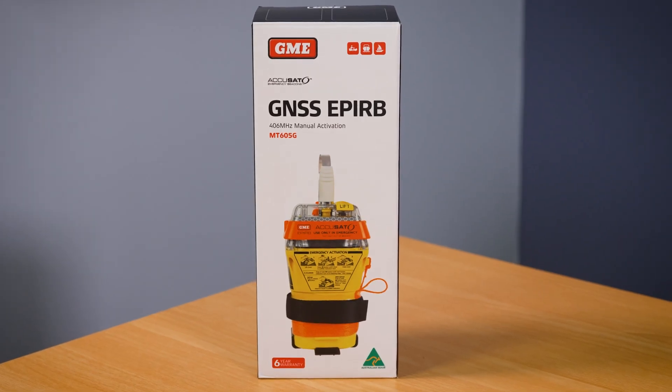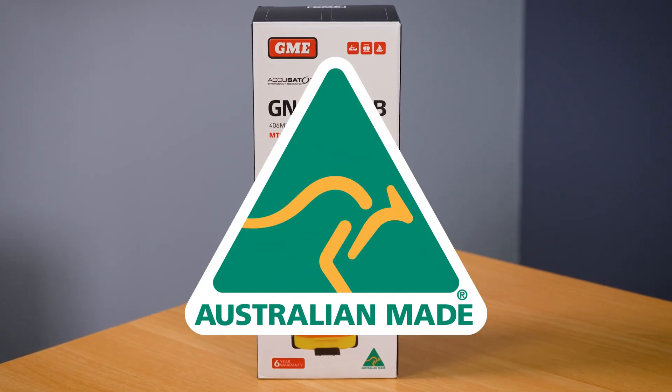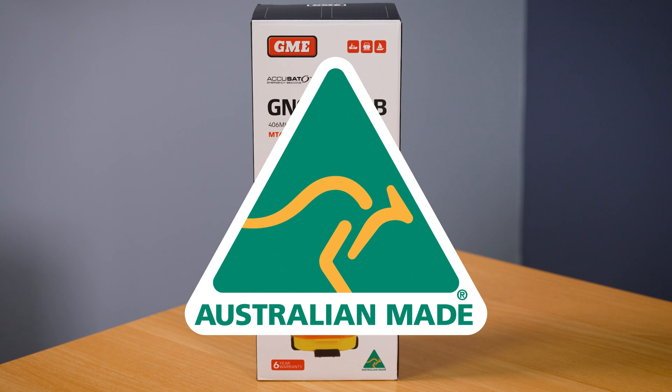Arguably the most important point is that the MT605G is made right here in Australia, like all GME emergency beacons. If you want the peace of mind of having an Australian designed, engineered, and manufactured emergency beacon, then the MT605G is the EPIRB for you.